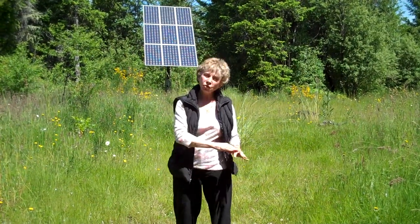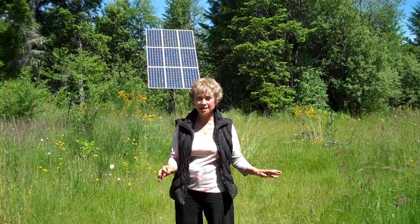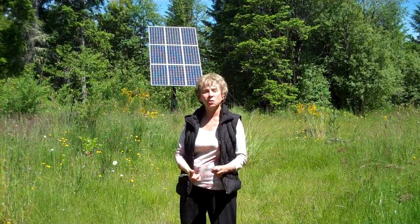It has multiple building sites, multiple hillsides, lots of trees, and most people would not even know that it's here, and it is so close.